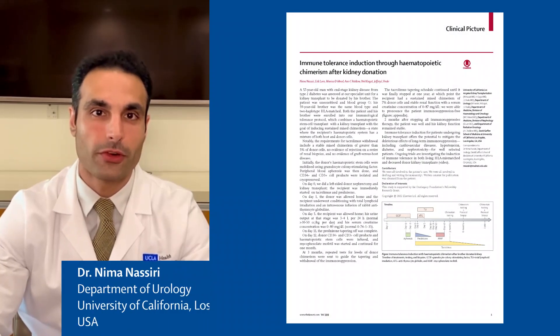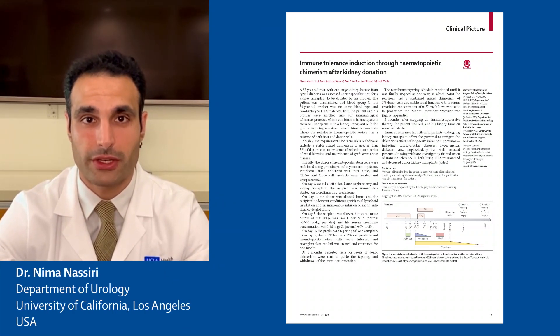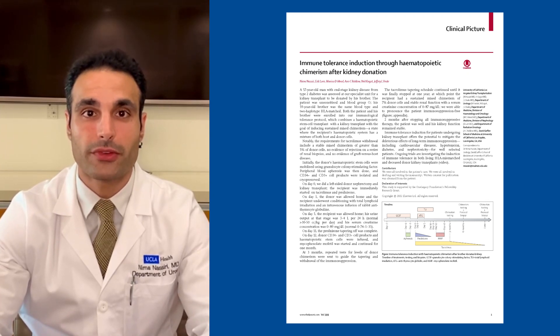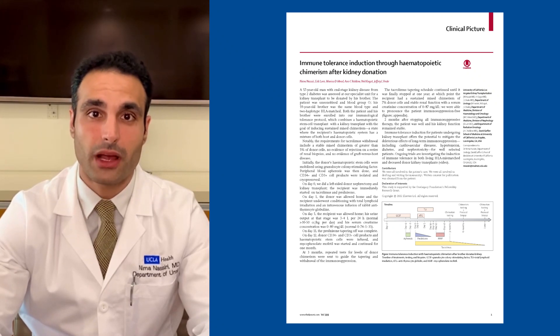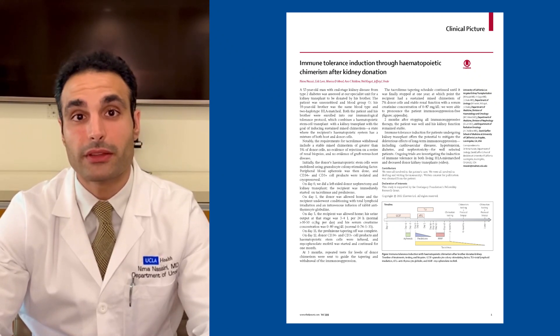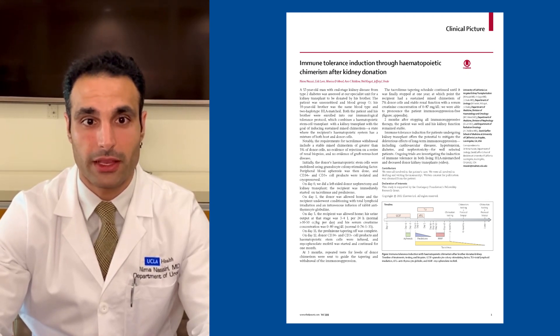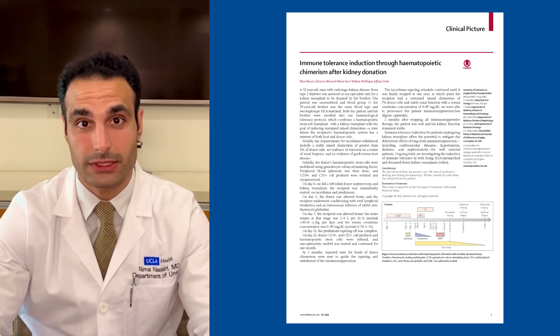Kidney transplantation is a marvel of modern science. However, the need for lifelong immunosuppression greatly limits the lifespan of the transplanted kidney and predisposes the recipient to a multitude of infectious and cancerous complications. The ability to liberate patients from immunosuppression has long been the holy grail of kidney transplantation, and excitingly, recent advancements have allowed us to attain this for some patients.